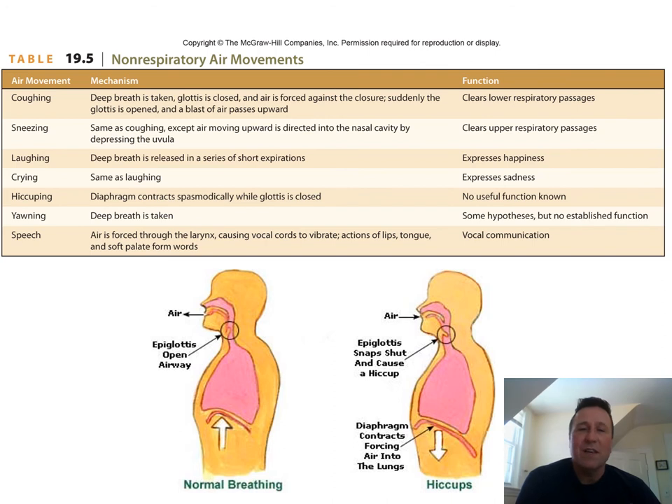And then speech, of course. I'm controlling my breaths as they come up. If I want to speak louder, I push out more air. I change the pitch with the vocal folds. And the sounds are modified by my lips, my mouth, my tongue. Even my sinuses will change the tone of my voice.